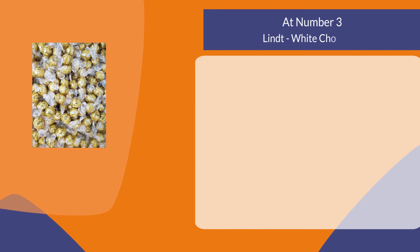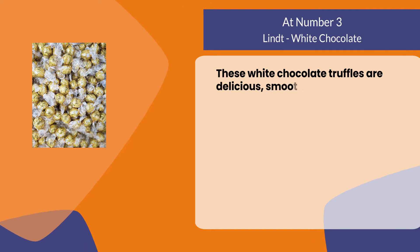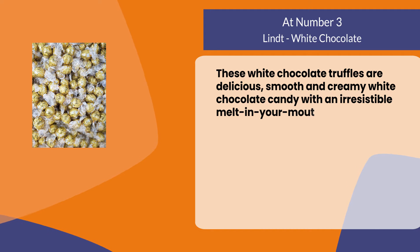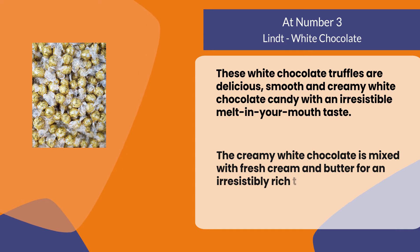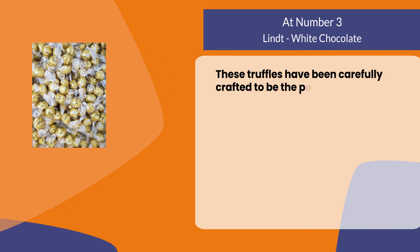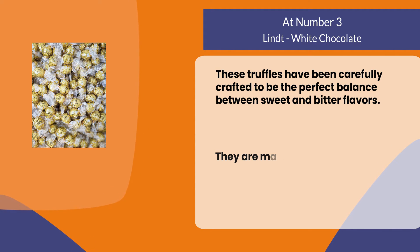At number three: Lindt white chocolate. These white chocolate truffles are delicious — smooth and creamy white chocolate candy with an irresistible melt-in-your-mouth taste. The creamy white chocolate is mixed with fresh cream and butter for an irresistibly rich taste. These truffles have been carefully crafted to be the perfect balance between sweet and bitter flavors.